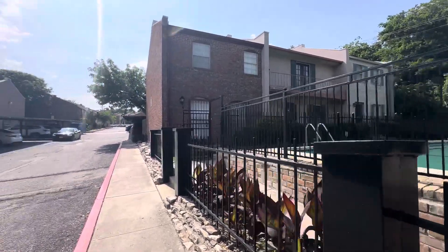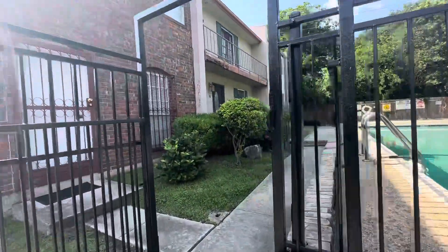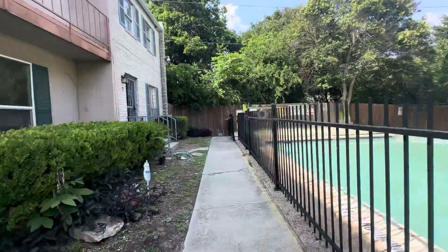This is the video walkthrough for 6427 Wurzbach No. 7. This is in the Oak Hills Terrace subdivision.